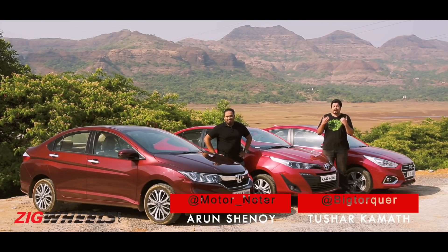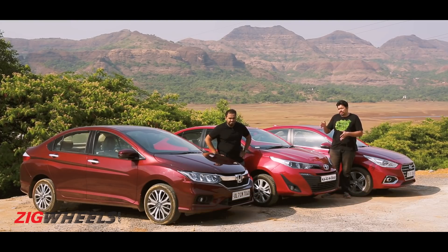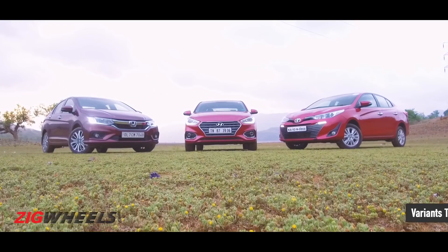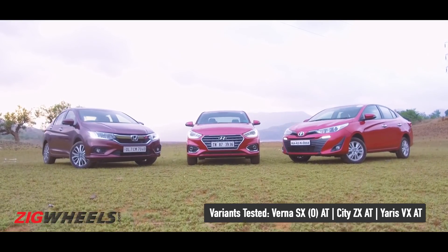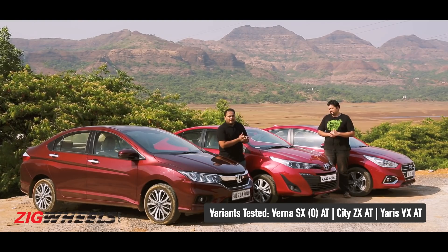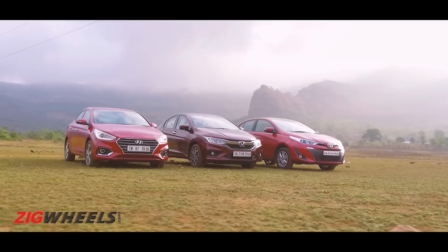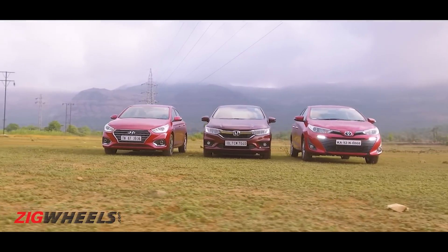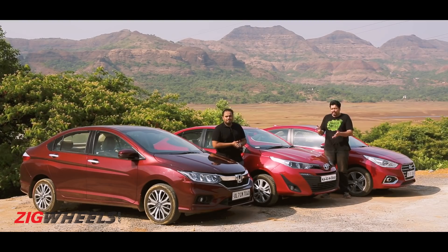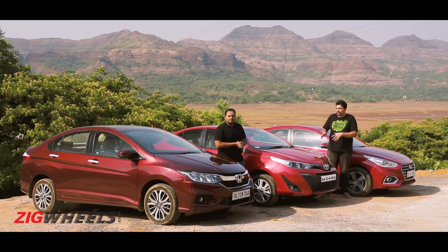Hey guys and welcome to Zig Wheels, I'm Tushar, that's Arun and this is Toyota's answer to the Honda City and the Hyundai Verna — it's called the Toyota Yaris. All three cars here are the petrol automatics and we're answering one simple question: does the Yaris have enough to lure you away from these two established stalwarts? And since we're comparing the petrol automatics, most people may be spending a lot of time in the driver's seat, so let's start there first.